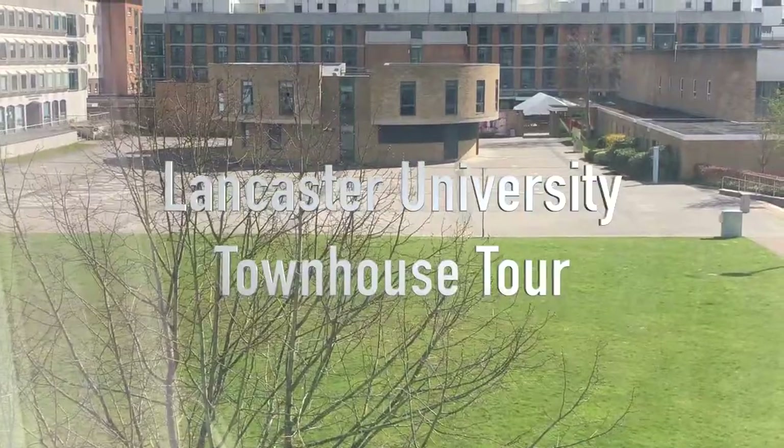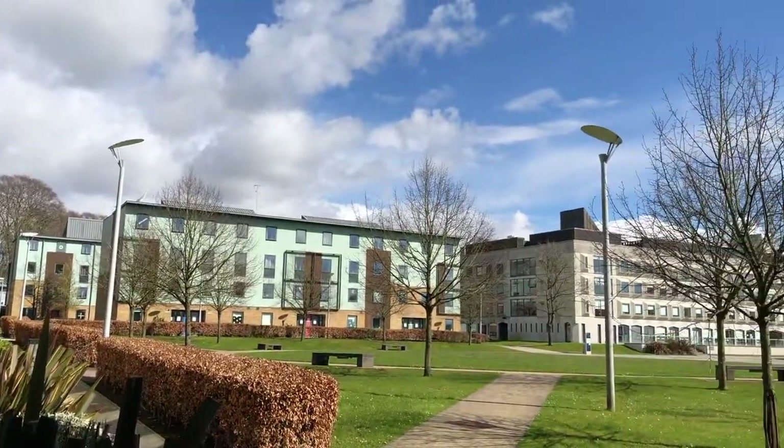This video is a tour of the Lancaster University townhouses, which can be found in County College and in Grisdale College. These townhouses can be found in the County Square area.